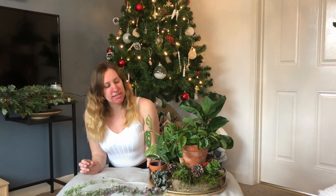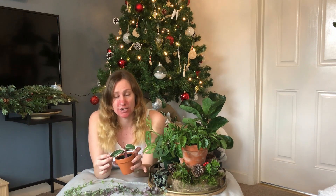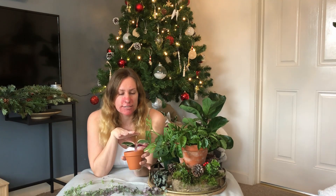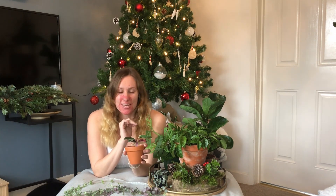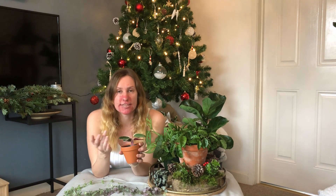Last but not least is actually one of my newest plants — this little one here is a Calathea Triostar. Now this is absolutely beautiful; the pink variegation on the leaves is gorgeous. I did a video on this one about two weeks ago. I picked it up for £4 and I separated it out, so I'm giving some of these away as Christmas presents this year, which is really exciting, but I'm also keeping one for myself. So yeah, that is the Calathea Triostar.